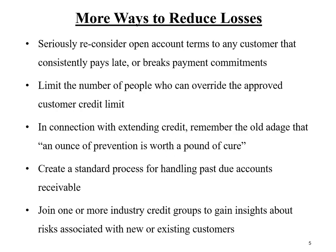Every credit department needs a standard process for managing and handling past due accounts. It should not be up to the individual collector to decide how they address and resolve past due balances. Another way to reduce bad debt losses is to join and become active in one or more industry credit groups, which provide insights about credit risks associated with existing customers and potentially new accounts.